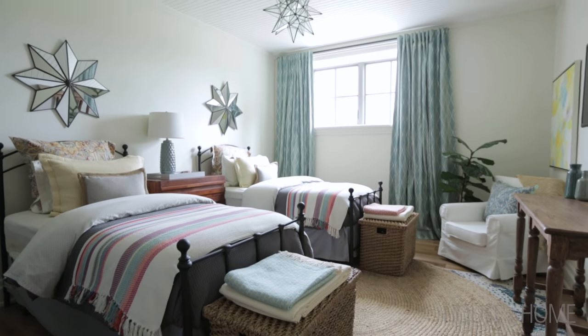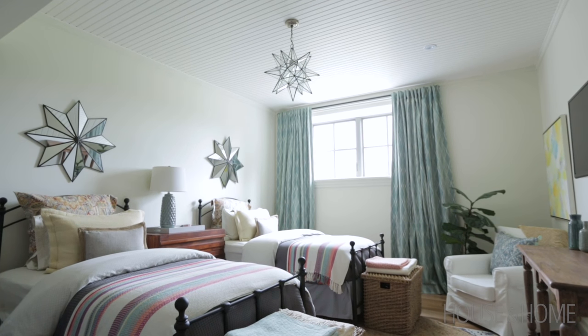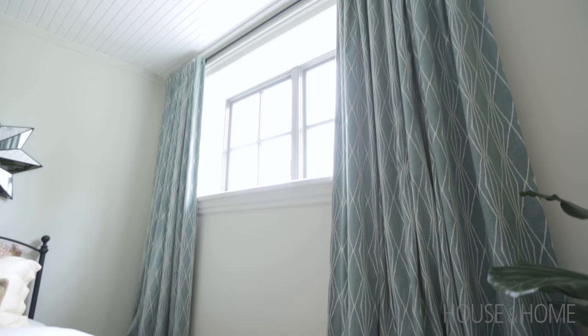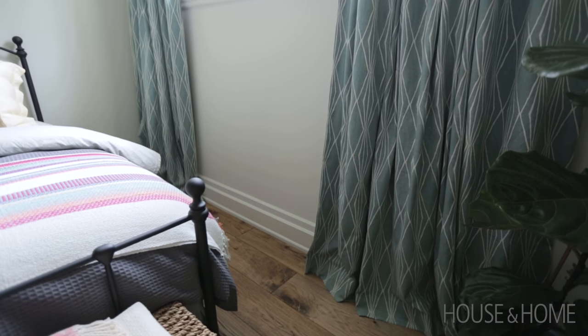The window here in the bedroom, although it is a basement window and is much higher than a standard window, I still treated the drapery the same way — I hung the rod as high as it could go, let the drapery panels go right to the floor, and treated the window as if it was up on a main floor.